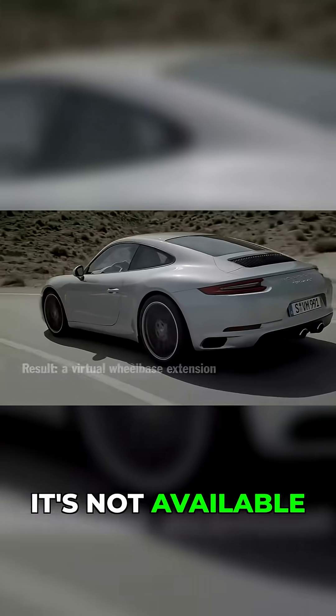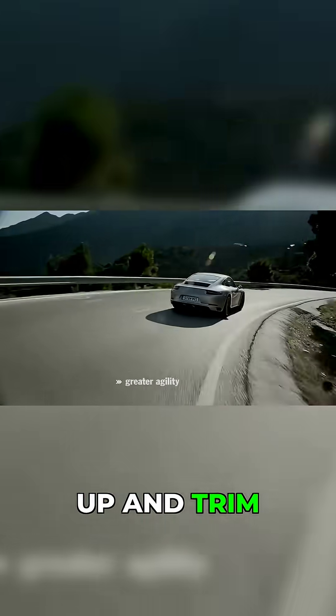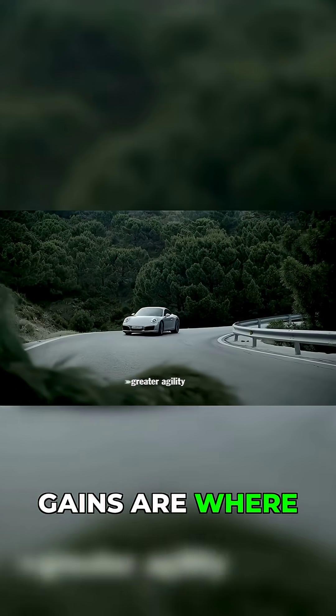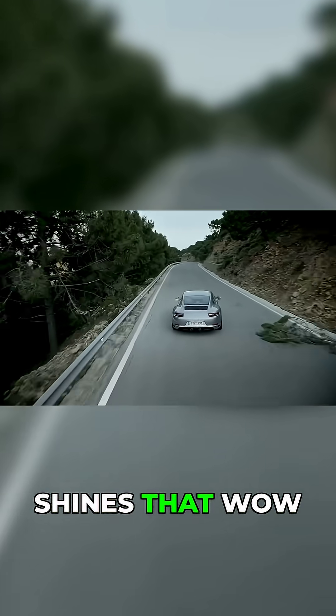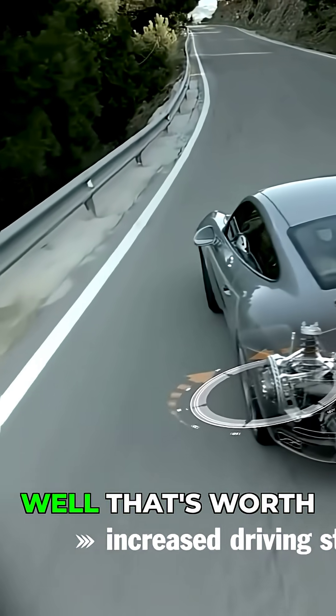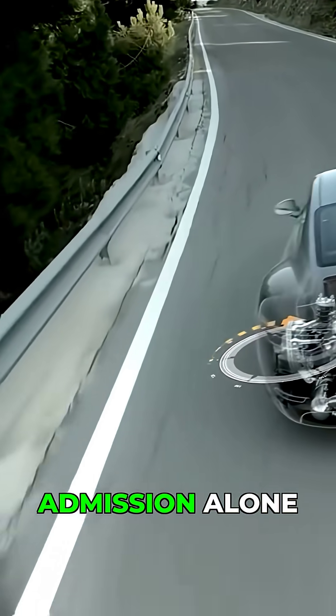Unfortunately, it's not available on base Carrera models, so you'll need to step up in trim. But owners consistently report that the slow-speed maneuverability gains are where this option truly shines. That wow moment when you realize just how easily the car pivots — well, that's worth the price of admission alone.